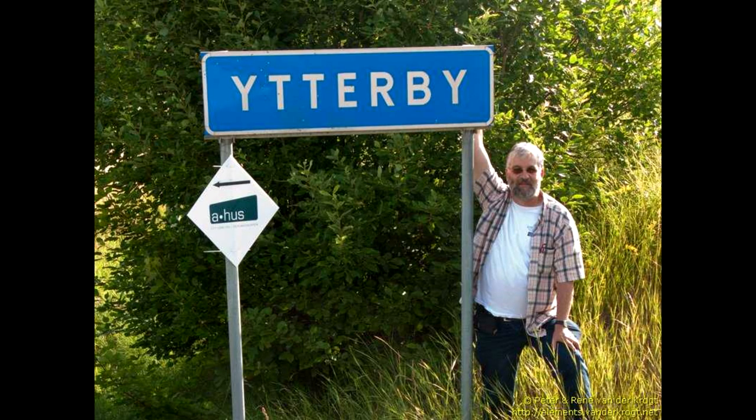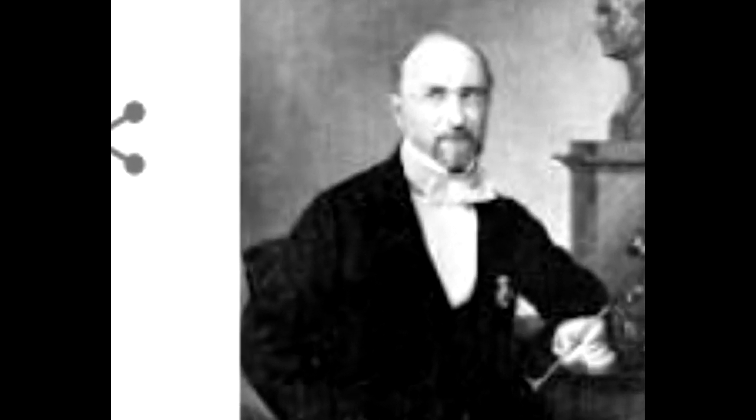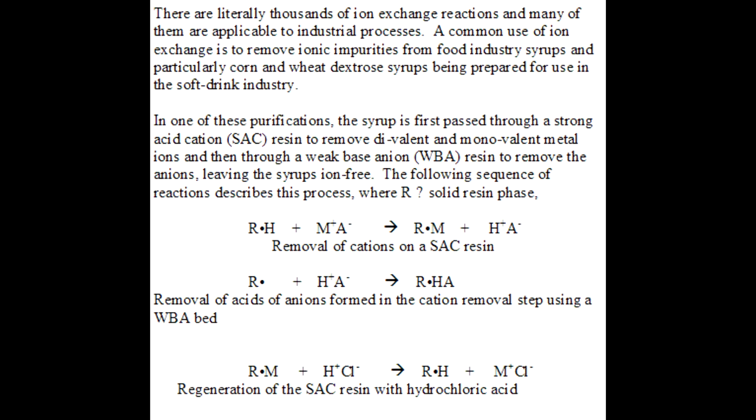Terbium's name comes from the place where it was founded, in Ytterby, Sweden, by Carl Gustaf Mosander in 1843. He detected it as an impurity in yttrium oxide. It was not isolated in pure form until the advent of ion exchange techniques.